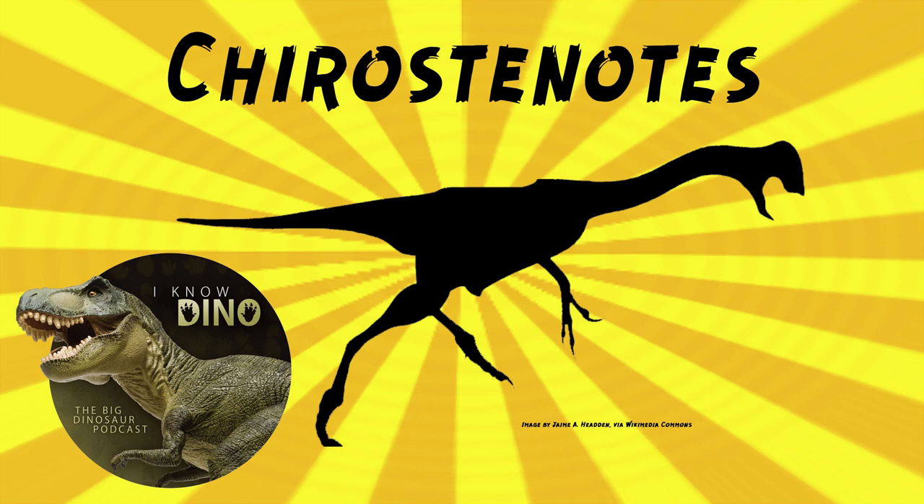Chirostenodes had a beak. It was probably an omnivore or herbivore. It had long, powerful legs and slender toes, and long arms with slender, relatively straight claws. It may have gone for soft-bodied prey, and would impale them and hook them with a second claw which was unusually straight. The prey could have been grubs, amphibians, reptiles, or mammals. It's kind of like a fork built into its hand — or maybe more like a spear.